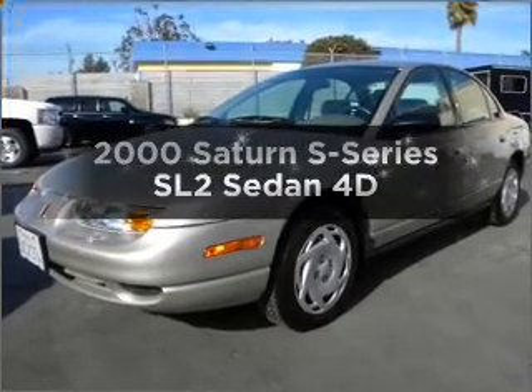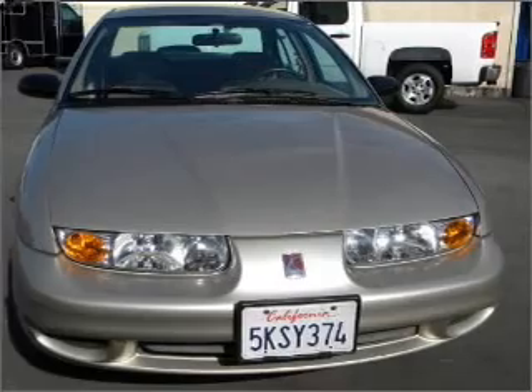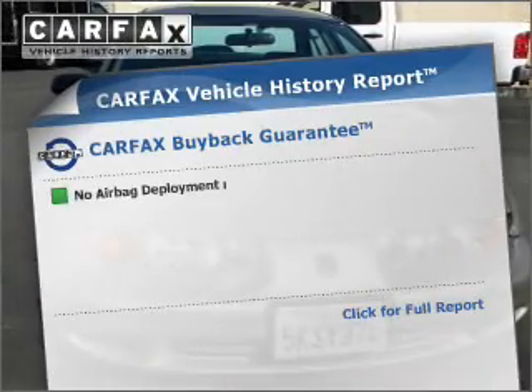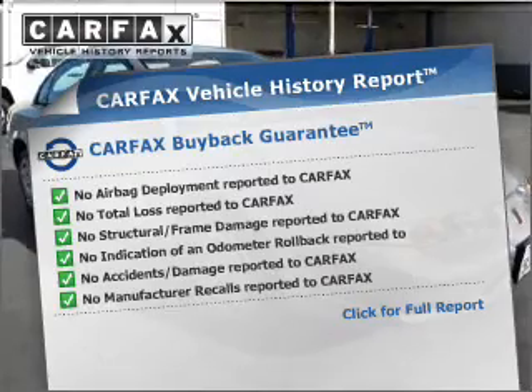This is the set of wheels you've been looking for, with a reliable engine that responds smoothly to its automatic transmission. Know the history on this ride and greatly reduce your buying risk with the included Carfax Vehicle History Report.